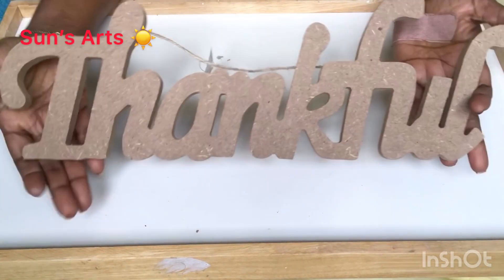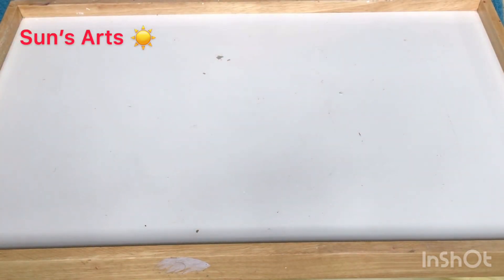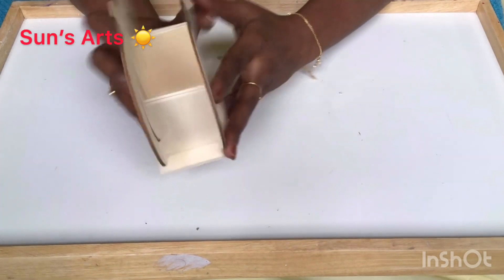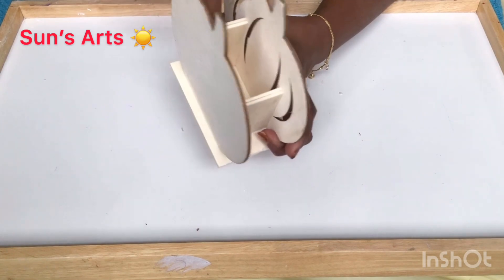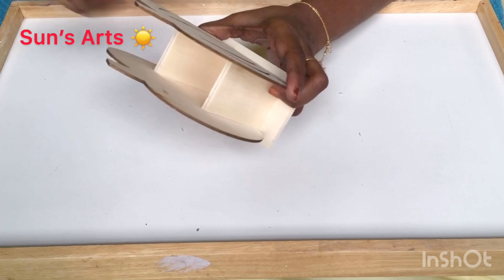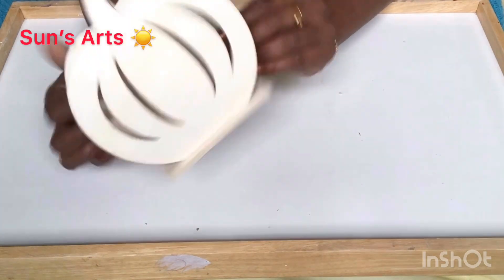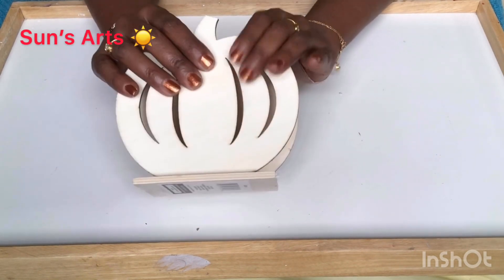I got this 'thankful' sign for one of the upcoming projects. And isn't this cute — a pumpkin for a dollar! I'm going to decorate this pumpkin. You can put candles, decorative fillers, leaves, or flowers in there. I'm thinking about what I can do with it for one of the upcoming fall decors.